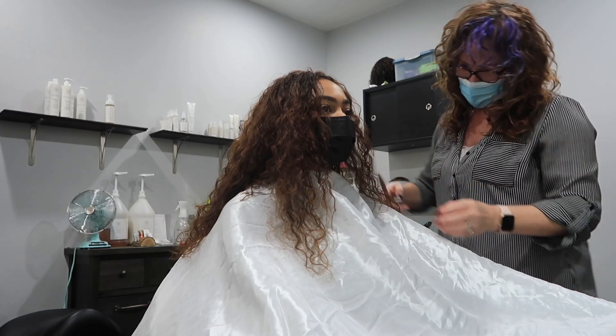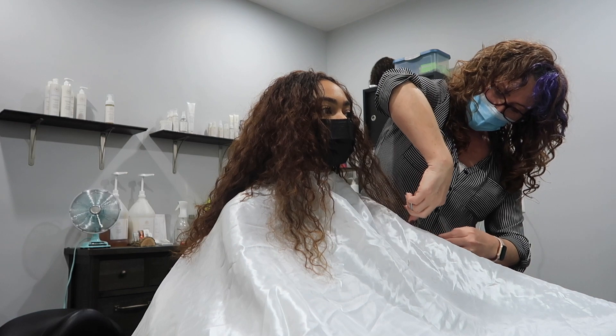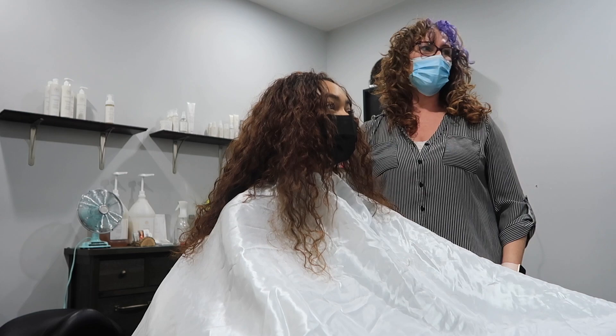Even in 2017 my hair was damaged, so it wasn't like how it is now. It was just a bad cut in general — that's why it's been so long since I got a haircut.